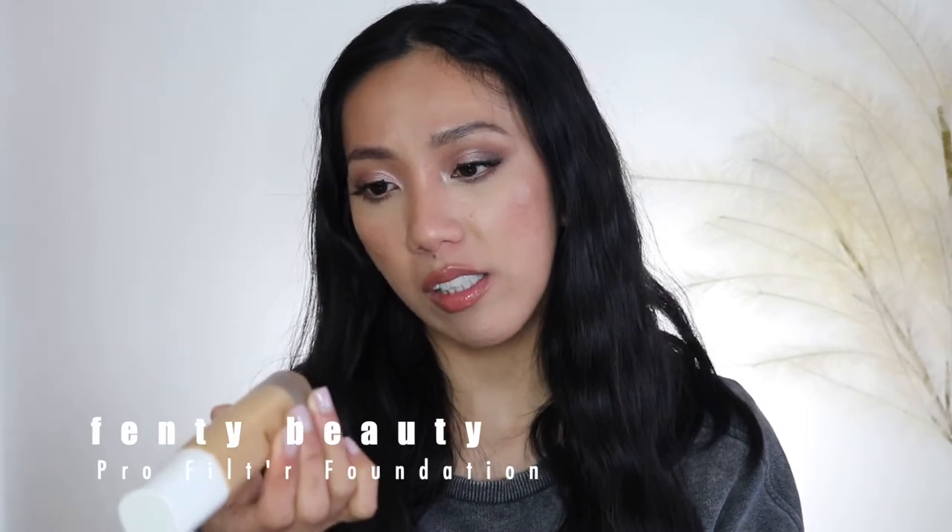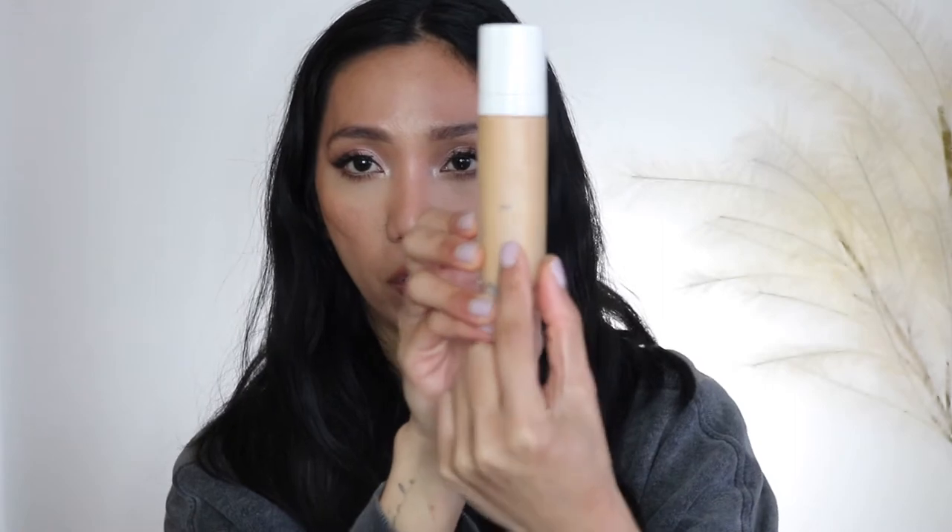I have two foundations to share. First is the Fenty Beauty Pro Filter Foundation in shade 310, which is a little too dark for my skin tone. I try to make it work by mixing it with a lighter foundation or moisturizer. I actually quite like this foundation — you only need a tiny bit and it goes a long way; it's very full coverage. I've marked where I am so I can monitor how long it takes to finish.